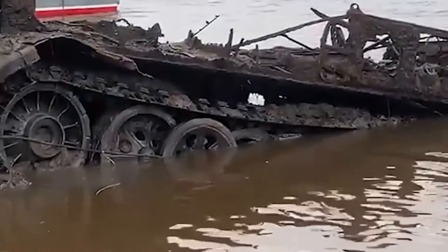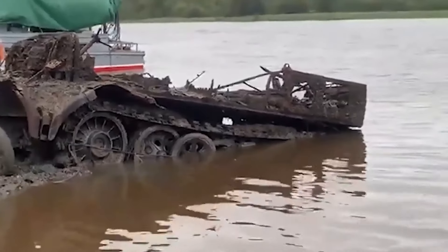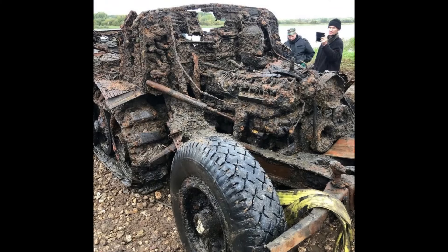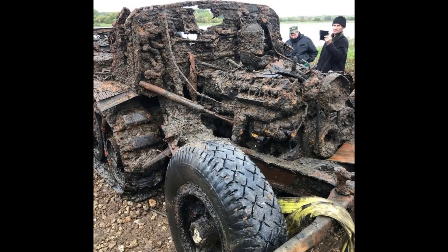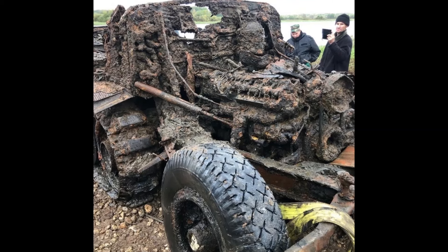The vehicle sank during the winter of 1941 to 1942, during battles for the village of Selische, which was liberated by the 844th Rifle Regiment of the Red Army on December 24th, 1941. During these operations, the Red Army managed to launch a successful offensive, pushing German forces back across the Volkov River.